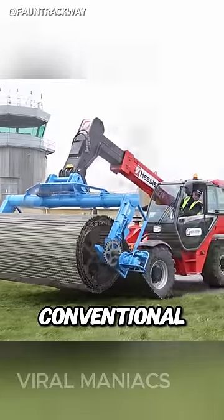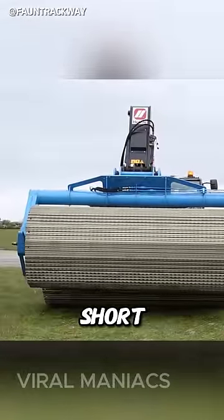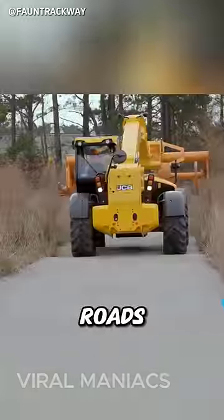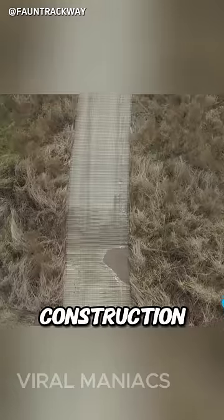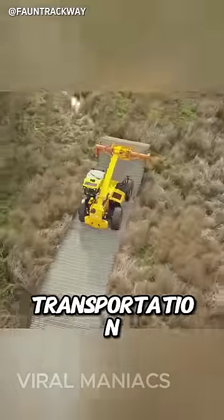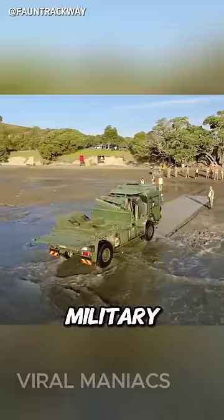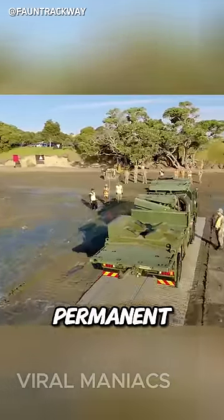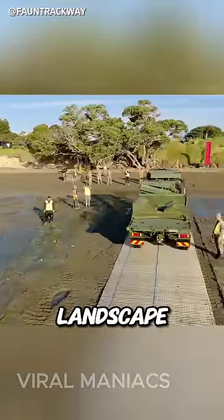In situations where conventional road construction methods fall short, the Fawn Trackway System emerges as a good solution. Temporary roads are frequently used at construction sites to facilitate transportation of materials and equipment, or for military purposes, where there's no need and no time to construct permanent ones. Preserving the landscape and minimizing...